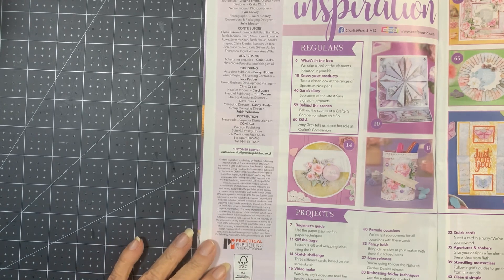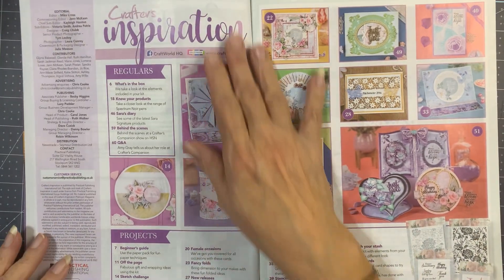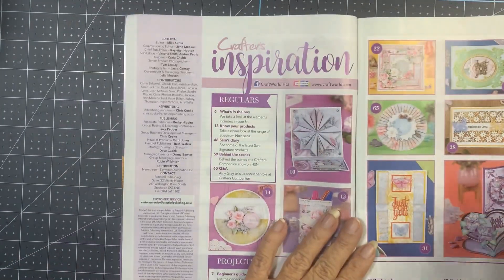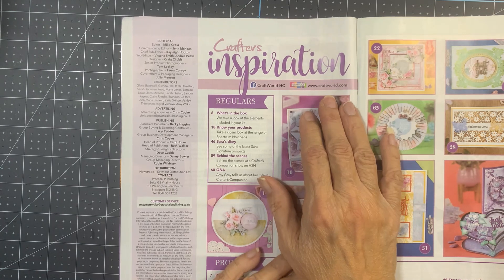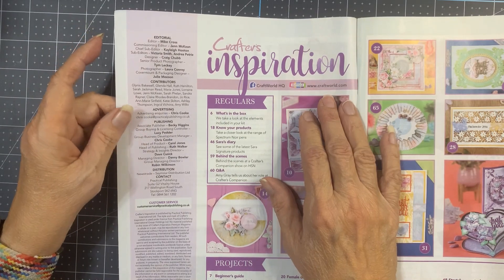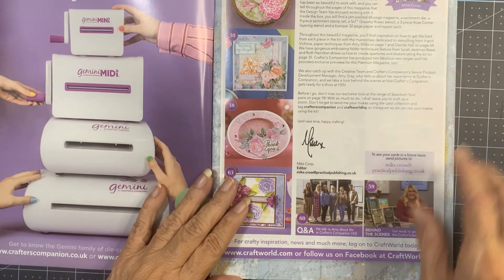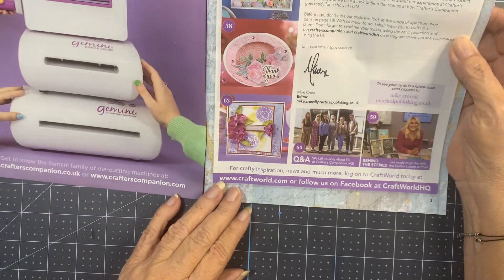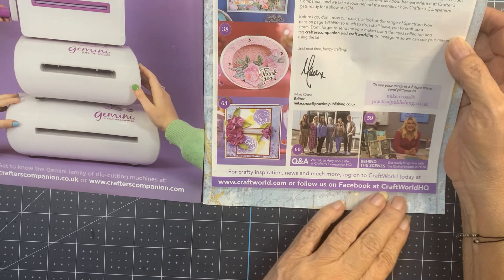When you come over here, we've got Crafter's Inspiration, and then it says Craft World Headquarters — www.craftworld.com — because evidently Practical Publishing International and Craft World are together. It also says to follow them on Facebook at Craft World Headquarters.